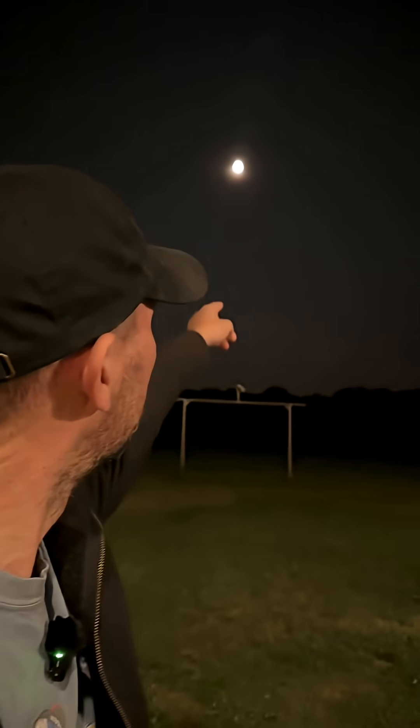If you look just to the right of the moon tonight, you're going to see what looks like a little star. Here, let me zoom in on it for you. Right there. Do you know what that is? That's Saturn. Do you want to see the moon and Saturn through a telescope? Yeah? All right, check this out.